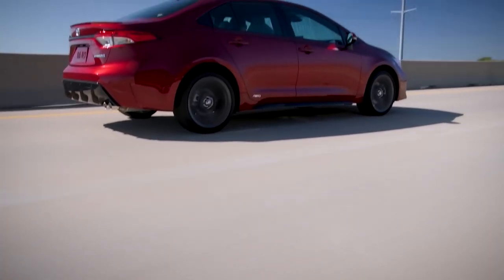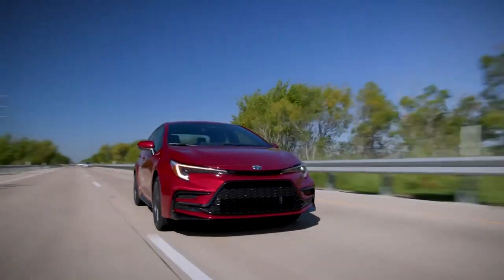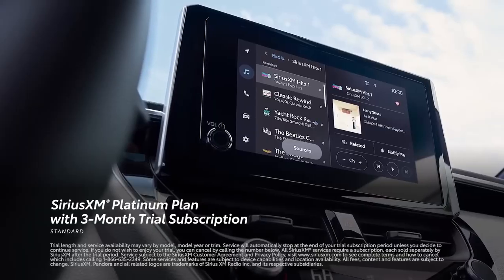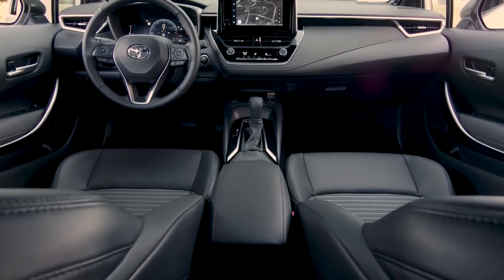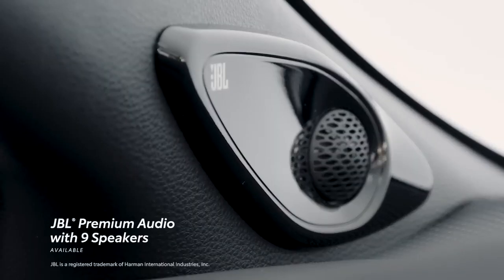Toyota Corolla. The Toyota Corolla is one of the most popular cars in the world, and for good reason. It's reliable, fuel-efficient, and affordable. The Corolla is also available in a variety of body styles, including a sedan, hatchback, and hybrid. The Toyota Corolla is the quintessential reliable and affordable car.